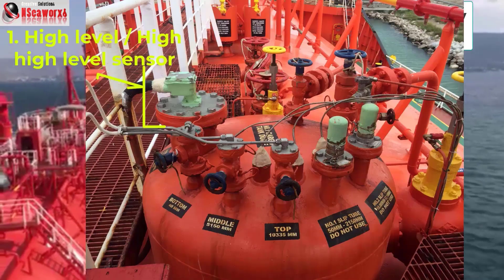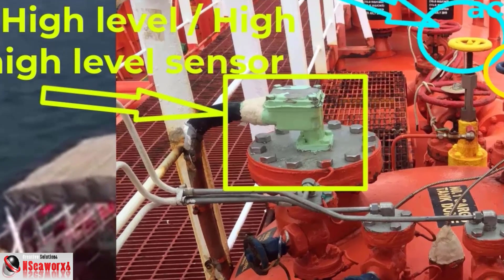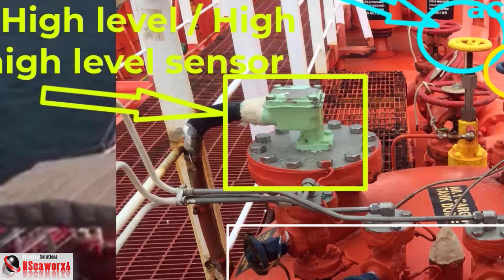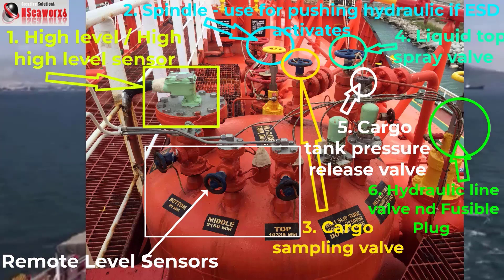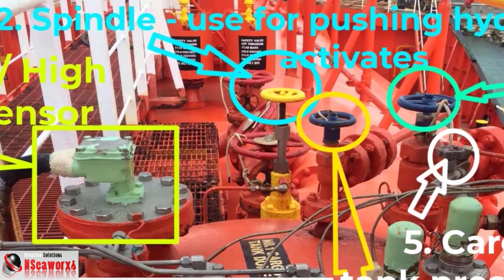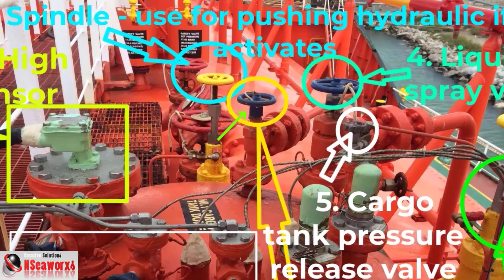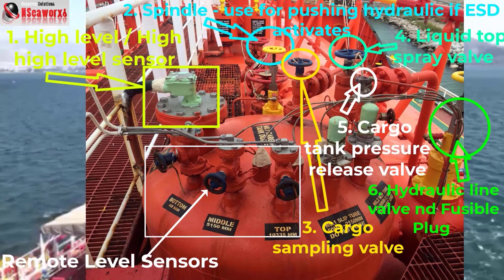Number one item is the high level or high-high level sensor. This can be utilized to test the high alarm level and high-high level by unscrewing the wire. In actuality, when there is an overflow of liquid or the intended liquid level is reached and it still didn't stop, this will activate the ESD because it has reached the high level sensor. Number two item is the spindle, which can be used to push the hydraulic in case the ESD has activated — it's like a reset system. Number three item is the cargo sampling valve; there are at least two in the zone, top and bottom, used for taking samples and also for draining the line when doing purging.